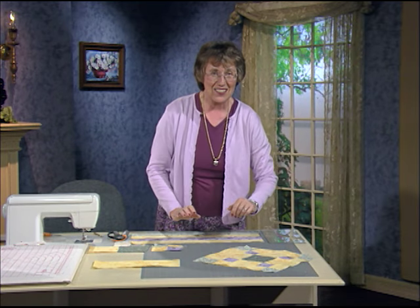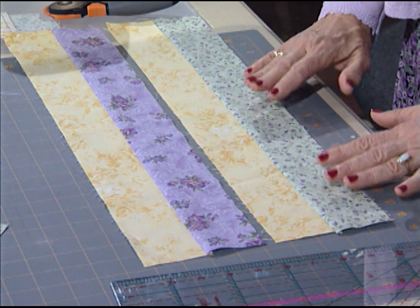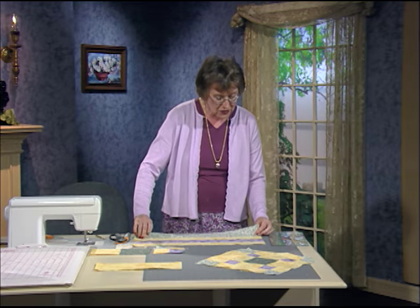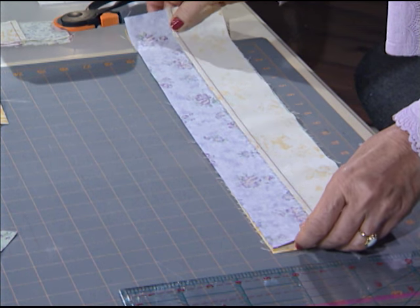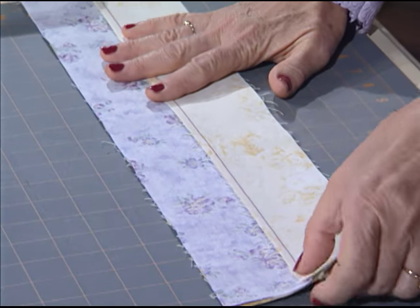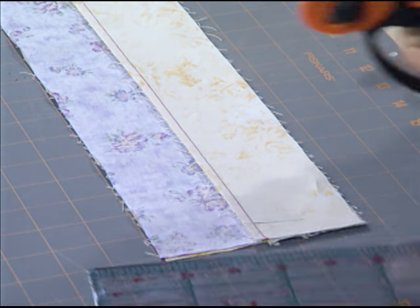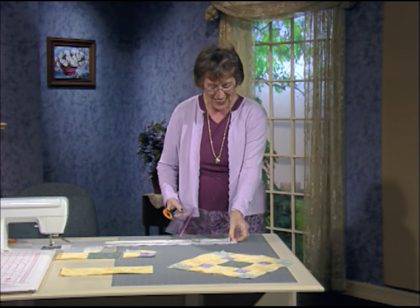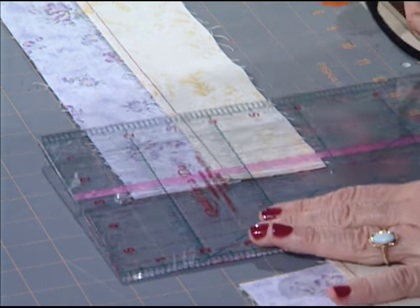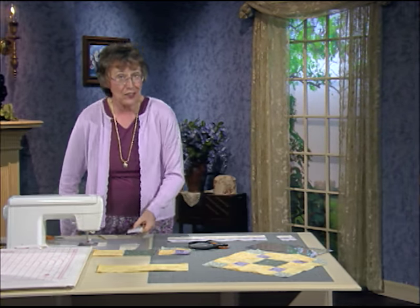When you make your 4-patch, take those two-and-a-half-inch strips — a background of one, and then a background with the second one. Seam them with that quarter-inch seam, press those seams towards the dark. Then consistently flip them right sides together, always having that same fabric on top. Wiggle right in there — I can feel those seams just locking together. Line up your strips on the mat so you can keep everything going straight.